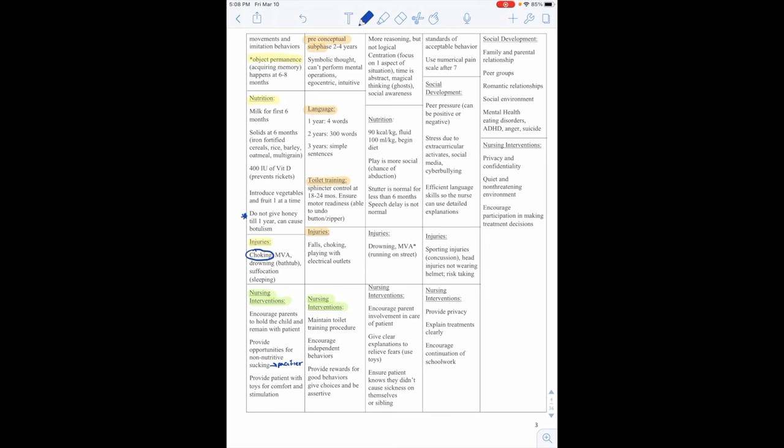For lice, signs and symptoms are scratching scalp and visible white nits in the hair. Nursing interventions include using a medication to kill the lice, using an extra fine-tooth comb to remove them, combing through the hair, and discarding or soaking the comb in boiling water for 10 minutes. Change and clean clothes and linens daily in hot water and a hot dryer for at least 20 minutes. No sharing of clothes, hats, or brushes, and siblings may also need to be treated.